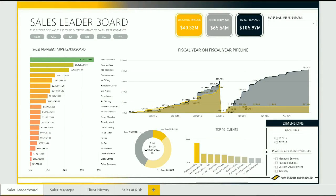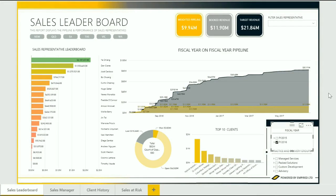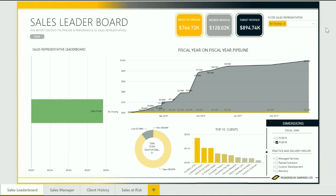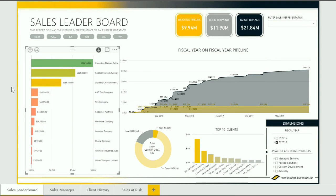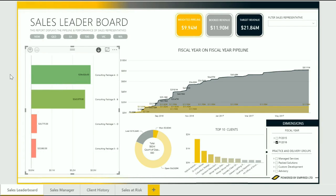This sales leaderboard report displays the pipeline and performance of sales representatives over time. In this scenario, working out how they performed in the past is one thing, but working out who is going to meet their targets this month, next month, or this year can be hit and miss. Instead of relying solely on hidden conversations, you can complement intuition with data insights and Power BI.